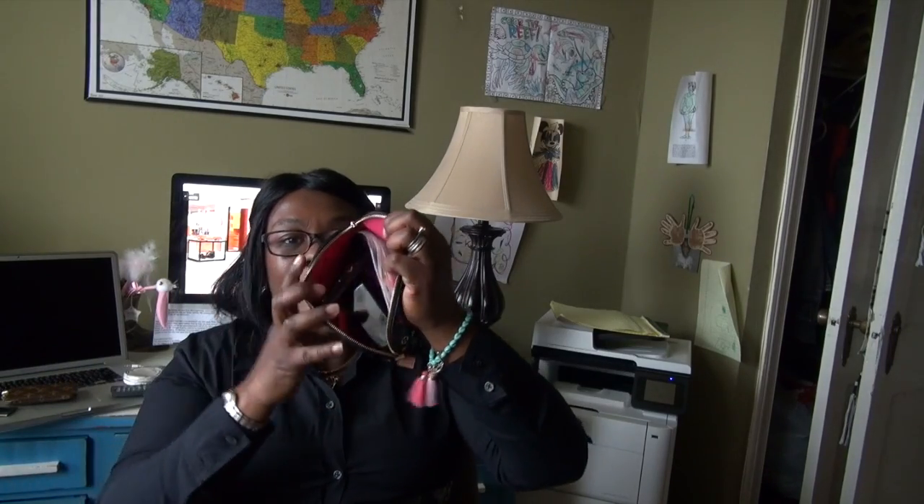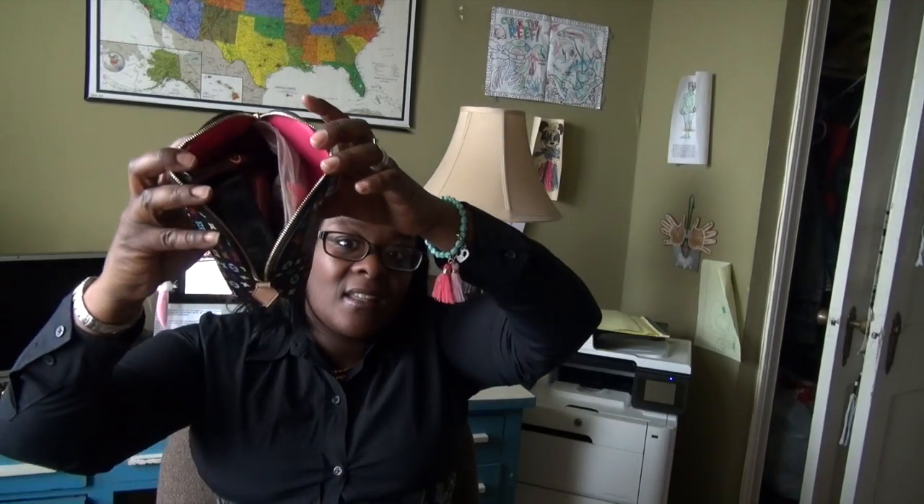Next I have my only multicolor piece, and that is the cosmetic pouch. I love the multicolor pieces — they're beautiful. This one really stands out to me; it's so pretty, and it has a grenade color on the inside.